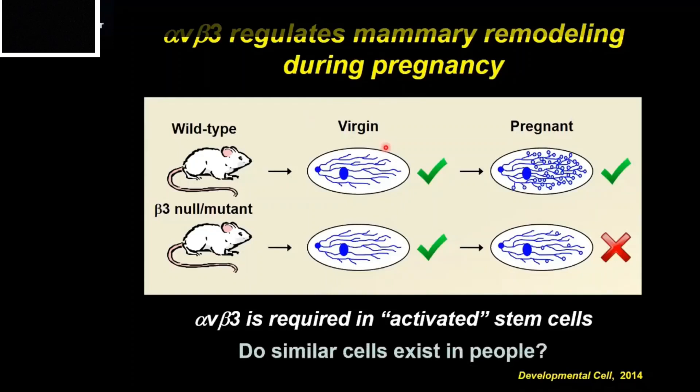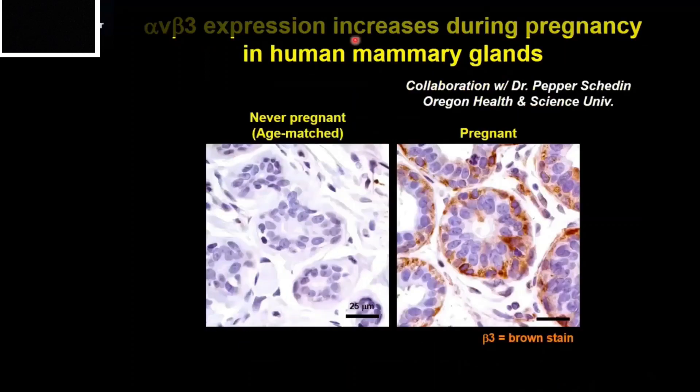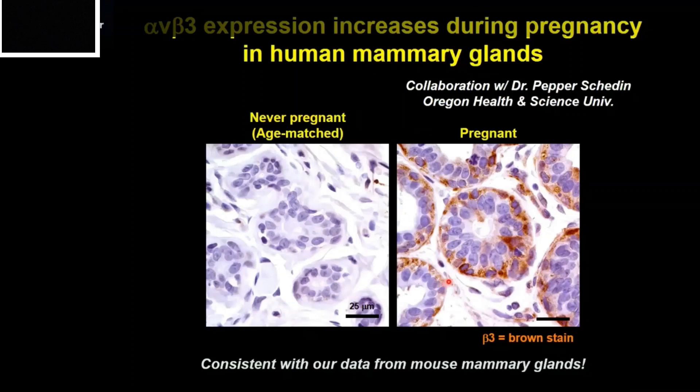We wondered whether similar cells exist in people. In collaboration with Dr. Pepper Shadeen at Oregon Health and Science University, we obtained sections from the mammary glands of pregnant women and compared them against age-matched never-pregnant women. Staining with an antibody against beta-3 (shown in brown), we found that beta-3 is expressed predominantly within the outer basal cell layer within the alveoli, with very few inner luminal cells expressing it. In never-pregnant glands, there was essentially no beta-3 expression — very similar to our mouse data.